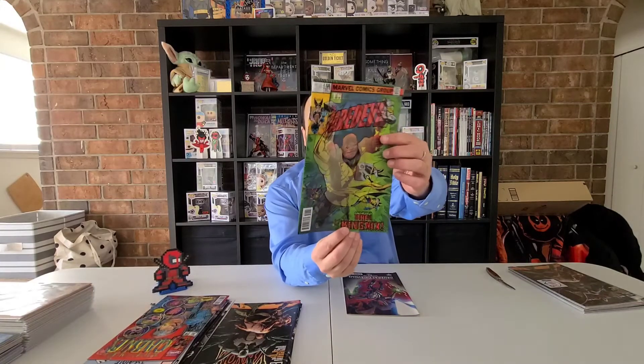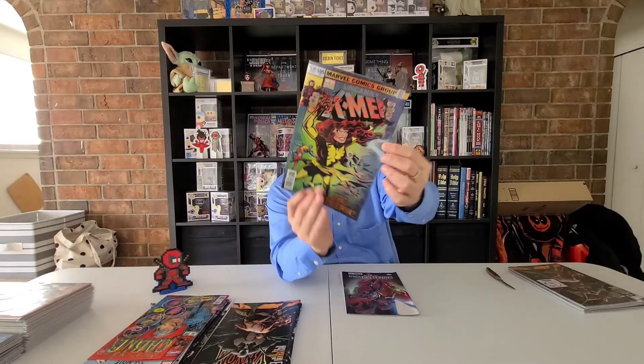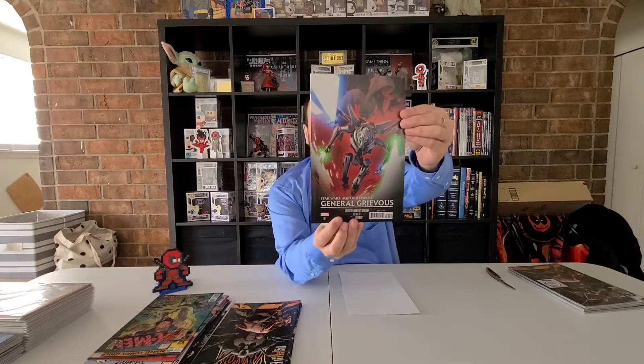The Venom Annual One, Walmart variant — that's also a second print of the Walmart variant. Here we got Daredevil 595 lenticular, and this is the lenticular I was missing — that's pretty cool. And Star Wars Age of the Republic: General Grievous, Greatest Moments variant. That's pretty cool.